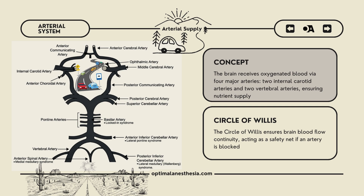The vertebral arteries join forces to form the basilar artery, which then splits into the posterior cerebral arteries. These arteries nourish the back of the brain, including the occipital lobe, which is essential for vision. All these arteries come together in a remarkable structure called the circle of Willis. This circular formation allows for collateral blood flow, acting as a safety net in case one part of the arterial system gets blocked — like a roundabout that keeps traffic moving even if one road is closed.